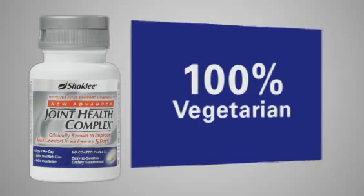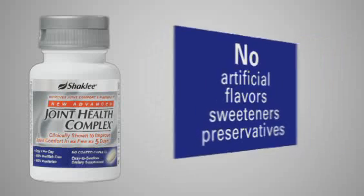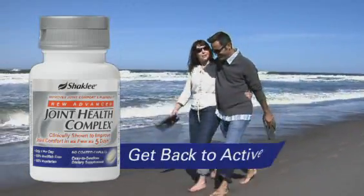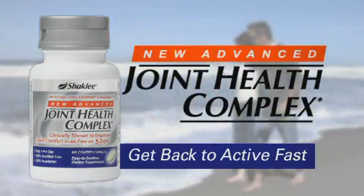New Advanced Joint Health Complex is also chlorine-free for better glucosamine absorption, and it's natural, 100 percent vegetarian, shellfish-free, with no added artificial flavors, sweeteners, or preservatives — and it's 100 percent guaranteed. If your joints have been slowing you down, get back to active fast with new Advanced Joint Health Complex from Shaklee.